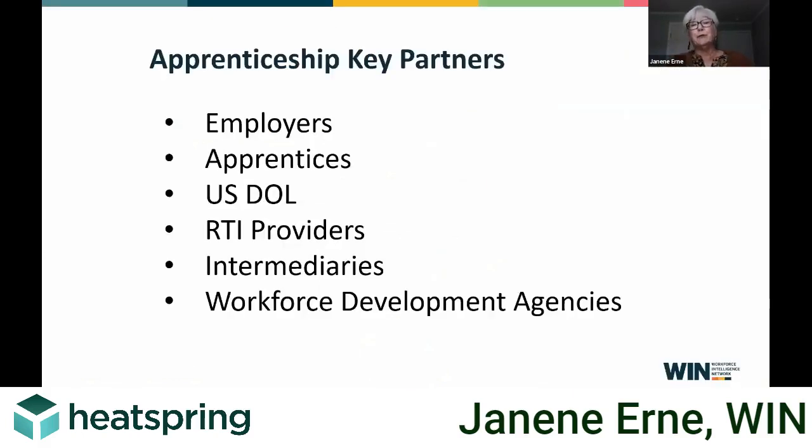Obviously, you can't do an apprenticeship without the employer, the apprentices, or the USDOL. RTI providers — those are your local community colleges or industry-specific training available out there. Intermediaries are those joint programs, whether they're union or non-union. And then your workforce development agencies, at least in Michigan, is where our funding for apprenticeship sits, as well as our talent. So if you're looking for apprentices, they have a pool of candidates and the funding available, both federally and at the state level.